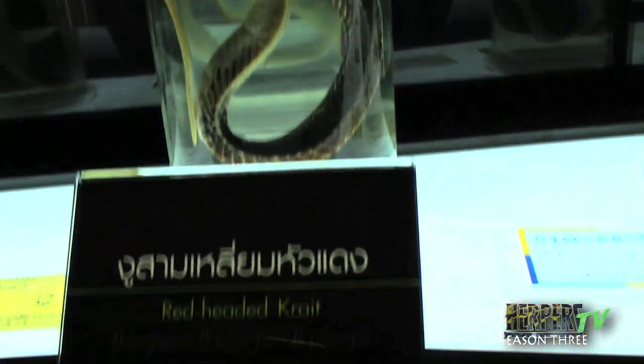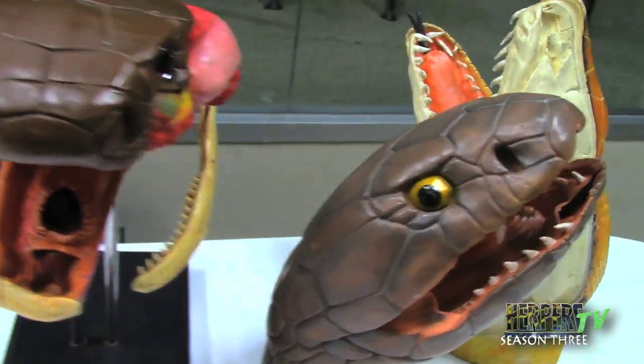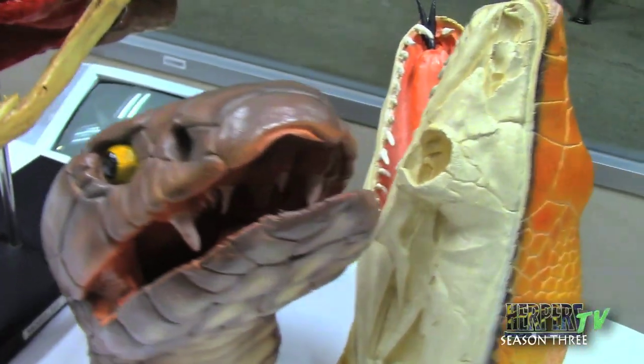Dr. Chanholm invited me and the crew into the room where the venom extraction demonstration was held to educate the public on how snakes are milked — something no other film crew has ever had the privilege of doing before.